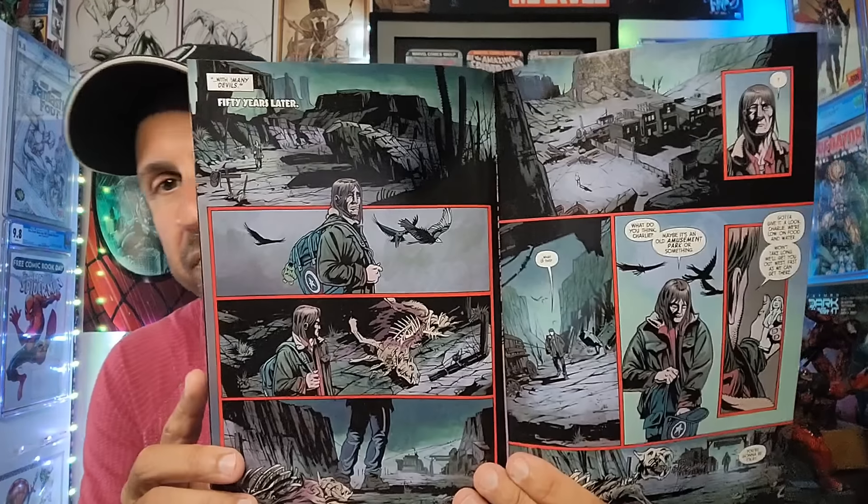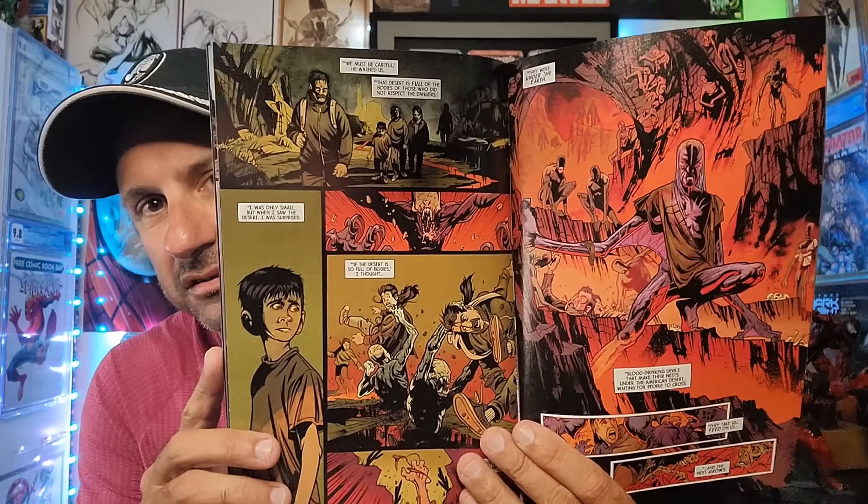Then we have The Incredible Hulk: Blood Hunt Issue 1. This is not a miniseries — this is an ongoing about the Hulk still trying to free Charlie. Looks like they have to stop at some kind of city or town in Arizona. Very dark, very demon-like, horror-like — if you love horror books, this could be for you.